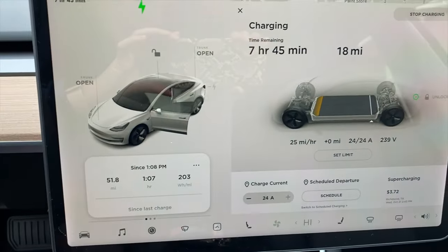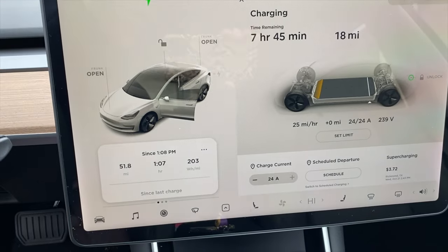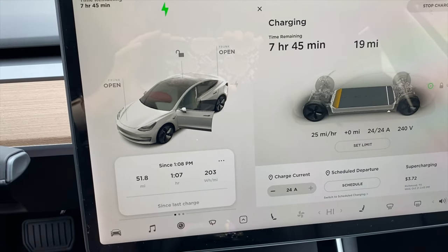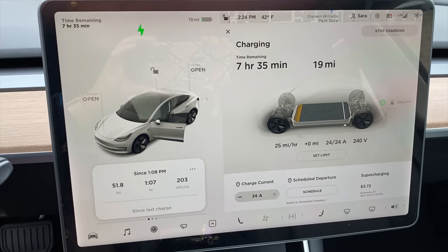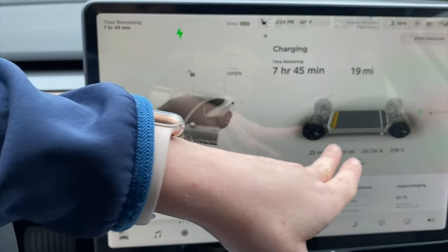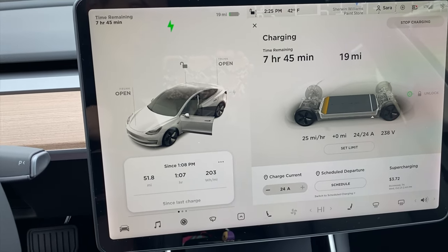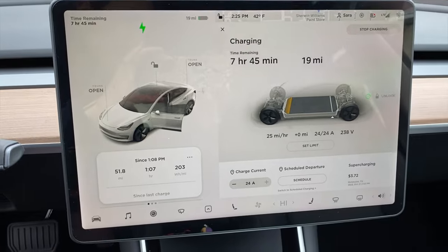I have a 240-volt outlet on a 30-amp breaker. We're down to about 8% battery right now and I have it set to charge back up to 90%. It says it's going to take 7 hours and 45 minutes to charge. So if you were wondering how long it takes to charge at home, there you go. I normally get home with about 40% battery, but it's totally doable — you just drive to work, drive back home, pull into the garage, and charge at home in your driveway while you're sleeping.